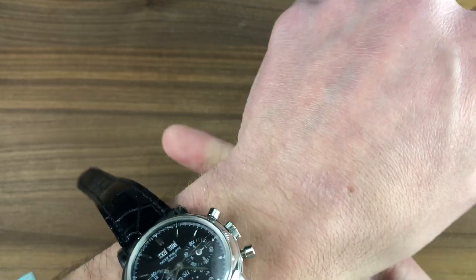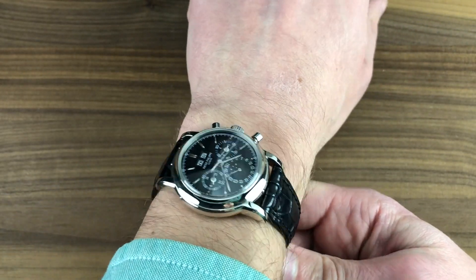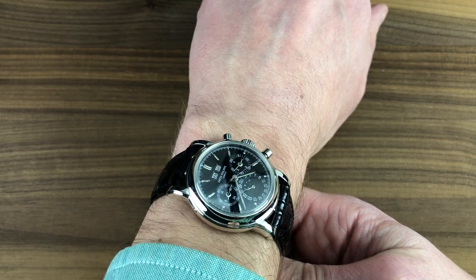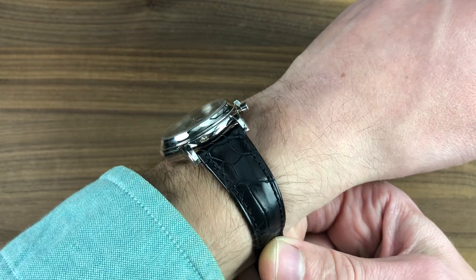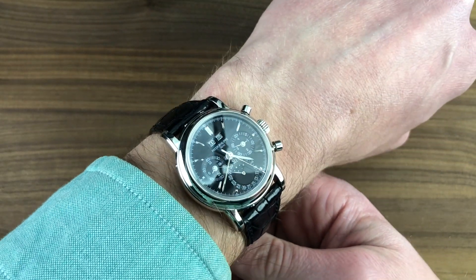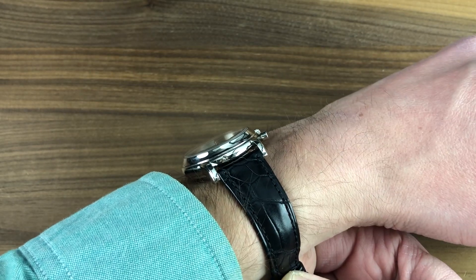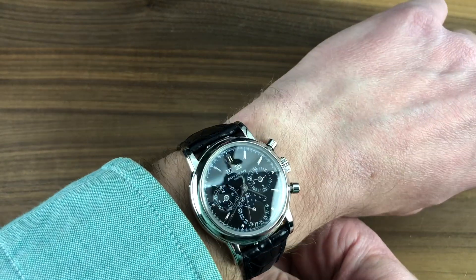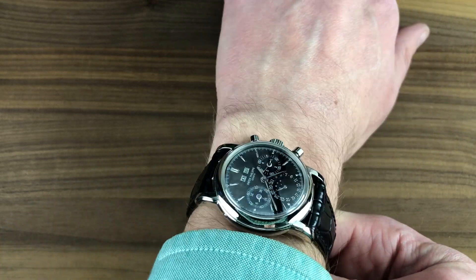Throwing this watch on my 16cm circumference wrist, you can see the two were made for each other. The watch has a traditional discretion about its size and its fit, compatible on a wrist of any size. I'm not going to name a lower wrist size for wearing this, as it would wear well on any wrist. With a concave bezel profile and only 12.9mm thick, it will easily slide underneath the cuff. This is a monstrous watch with exceptional discretion.